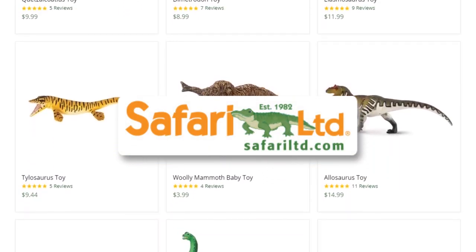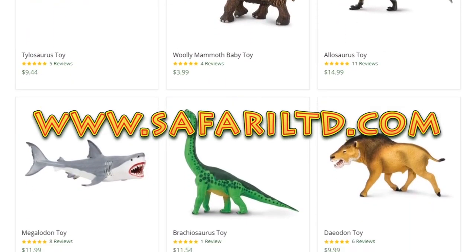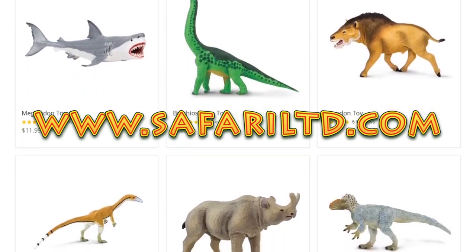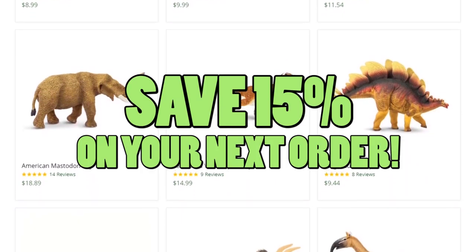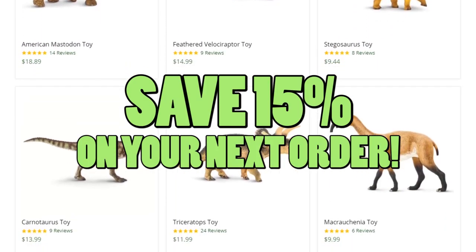You can get this product and so much more at www.safariltd.com. Don't forget to use the coupon code SPINODUDE to save 15% on your next order and show your support for the channel.